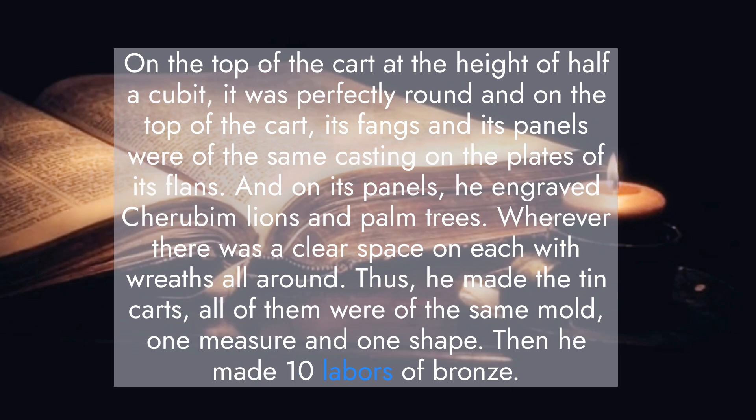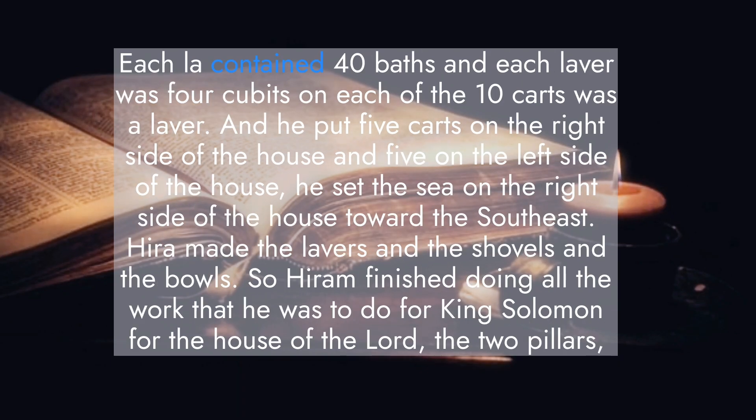Then he made ten lavers of bronze. Each laver contained forty baths, and each laver was four cubits. On each of the ten carts was a laver. He put five carts on the right side of the house and five on the left side of the house. He set the sea on the right side of the house, toward the southeast.